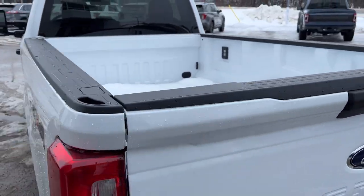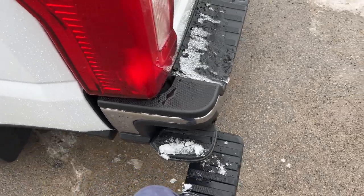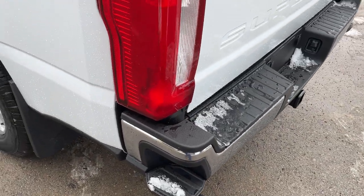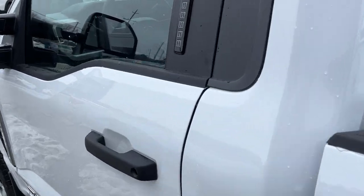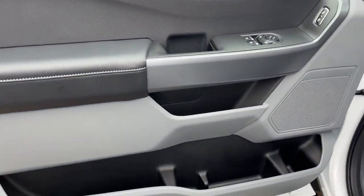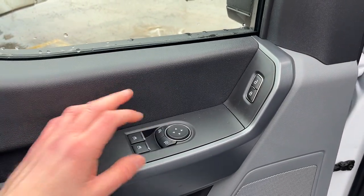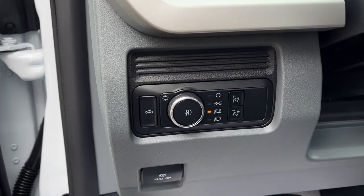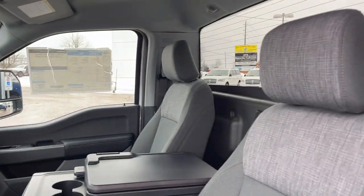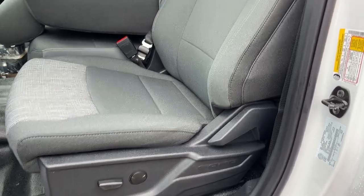This vehicle also has a remote start. You do get the retractable corner bed step here as well for easy access into the bed. Coming around to the interior of the truck, you do have your keyless entry, and then inside the driver door you have plenty of storage. Power windows and locks of course, power glass adjustable mirrors, automatic headlights, and a medium dark slate interior. Really comfortable seats in this truck and it is a power driver seat with lumbar.